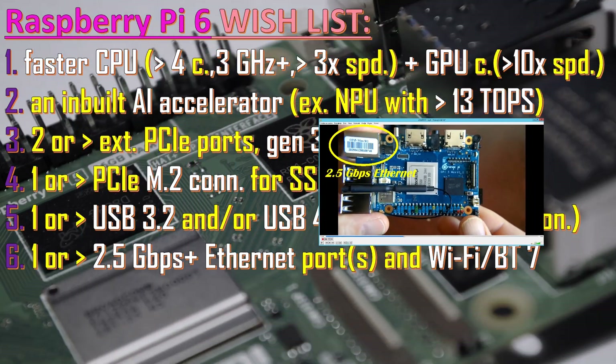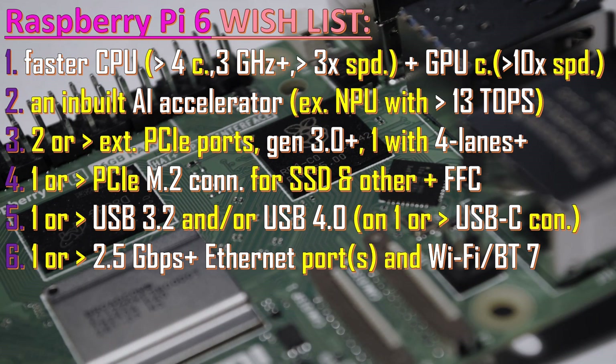We would also wish for much faster Ethernet ports — like 2.5 gigabits per second or even 5 gigabits per second. And we'd like a faster Wi-Fi and Bluetooth module that supports version 7, or at least version 6.